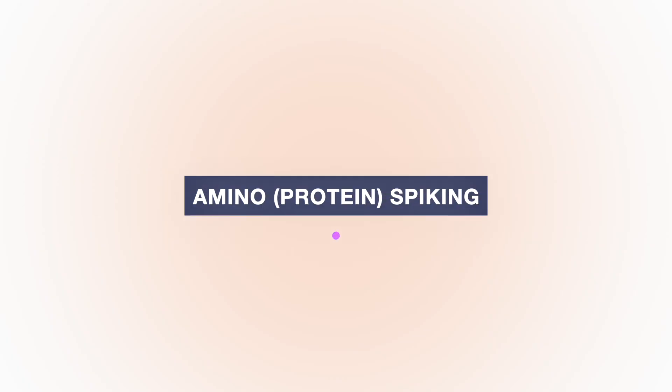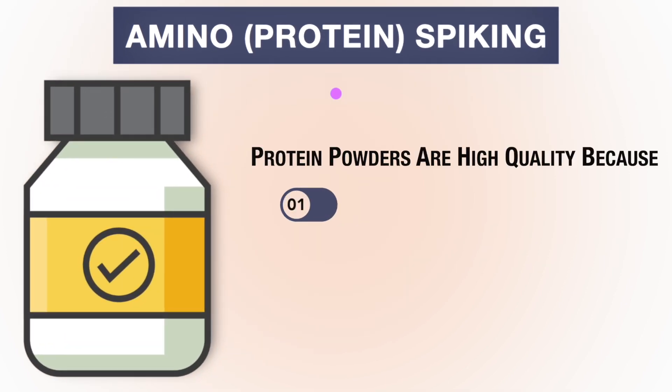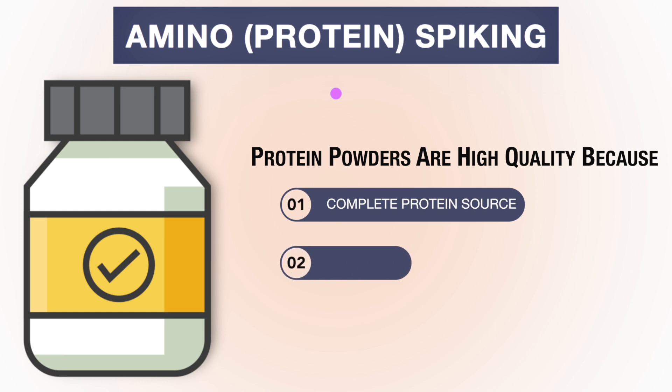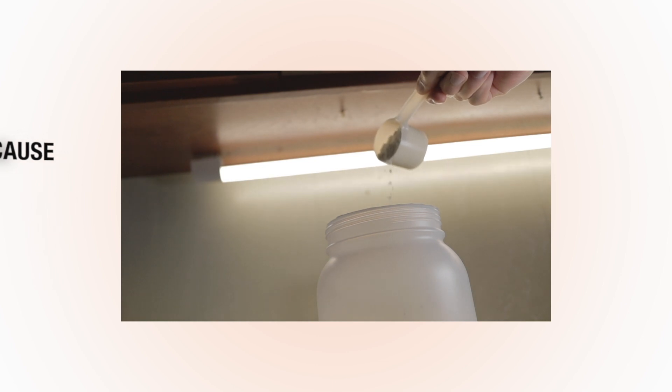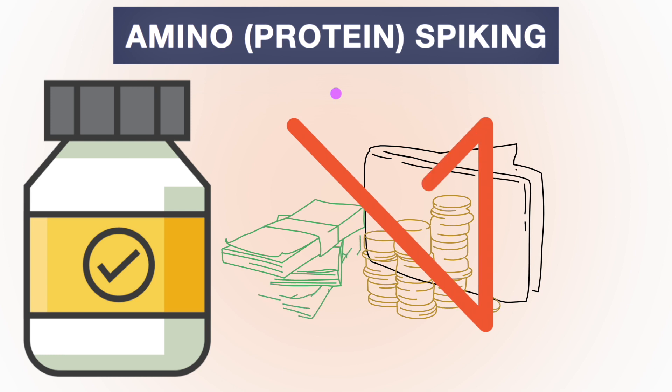Number one is to be aware of amino spiking. One of the reasons protein powders are considered high quality is because they are a complete protein source that includes the nine essential amino acids that your body can't create on its own. But if the company you're buying from is loading their powders up with cheap amino acids, then it defeats the purpose of purchasing what you thought was a high quality protein source.